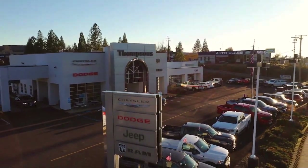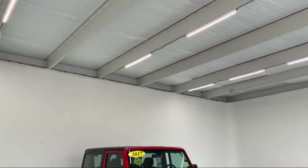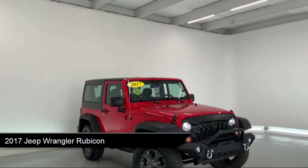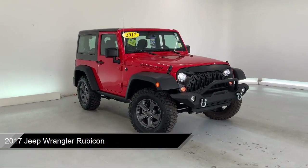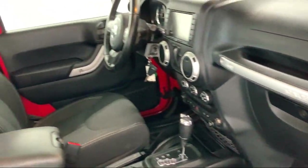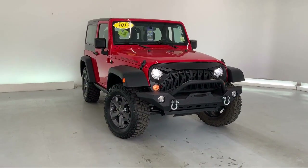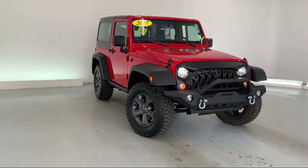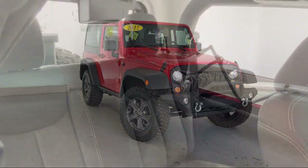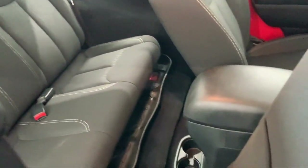Welcome to Thompson's Chrysler Dodge Jeep Ram, and here's a look at another one of our great vehicles for sale. It comes equipped with four-wheel drive, MP3 player, leather-wrapped steering wheel, remote start system, heated front seats, steering wheel controls, stability control, air conditioning, traction control, fog lights, and has less than 75,000 miles on the odometer.